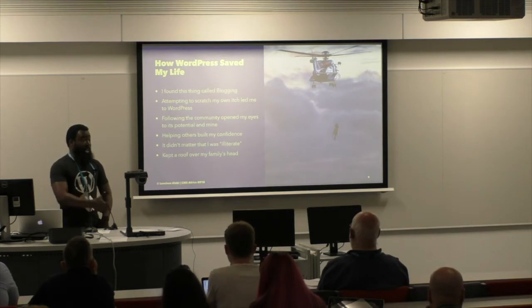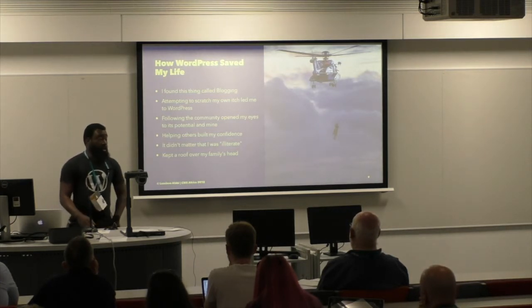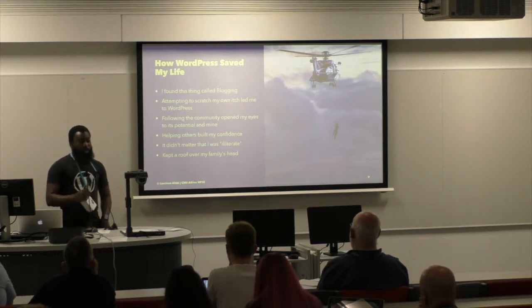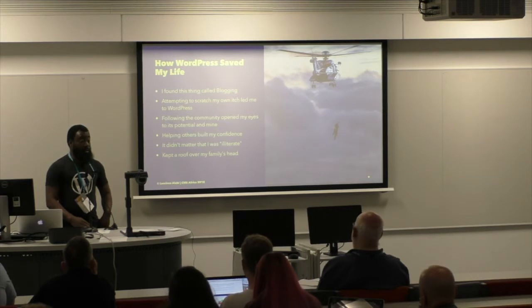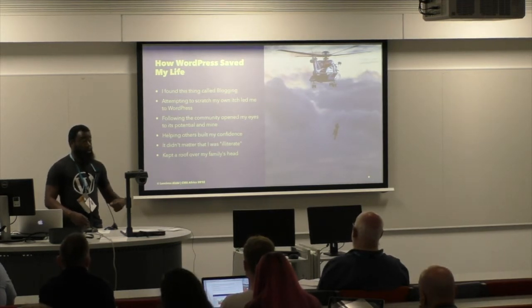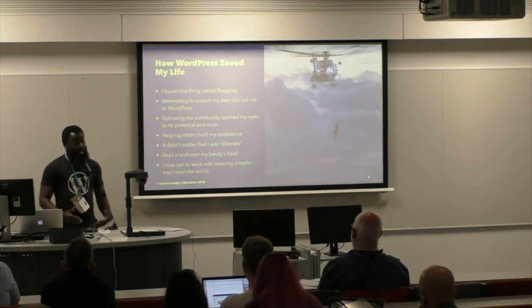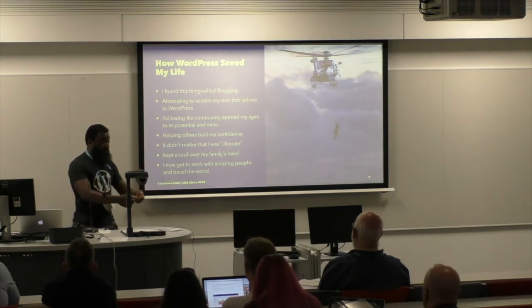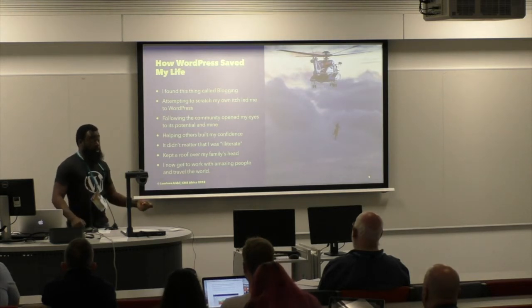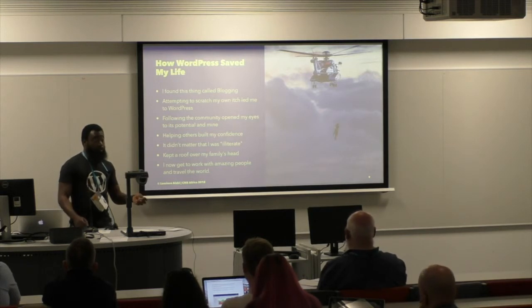Being able to help others with the problems they had built my confidence to the point where I could say, 'Maybe I can start a business. Maybe I can build sites for customers and charge money for it.' Initially I thought I wasn't really good at this, so maybe I'll charge only a little. But after a while this is basically how I kept a roof over my family's head — it was the difference between living under a bridge or having a roof over our heads. And it didn't matter that I was a university dropout. I'm from Nigeria, and in Nigeria your certificate is a big thing. To get a job as a bank teller you need a university degree, even though you don't need the training a university degree gives you to do the job. So I was basically unemployable for pretty much any job.